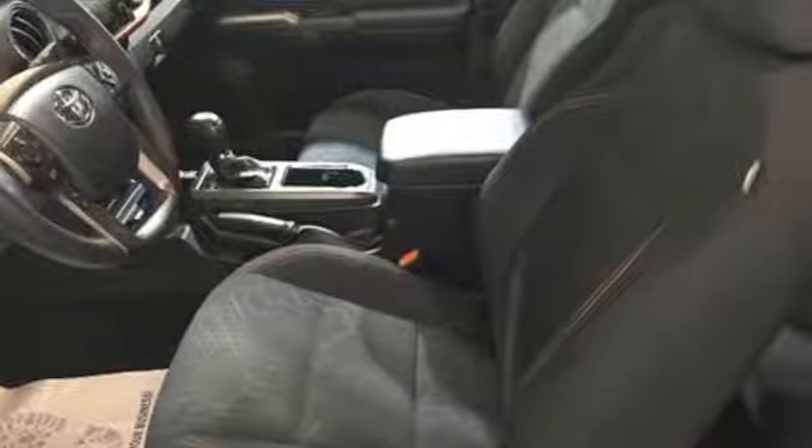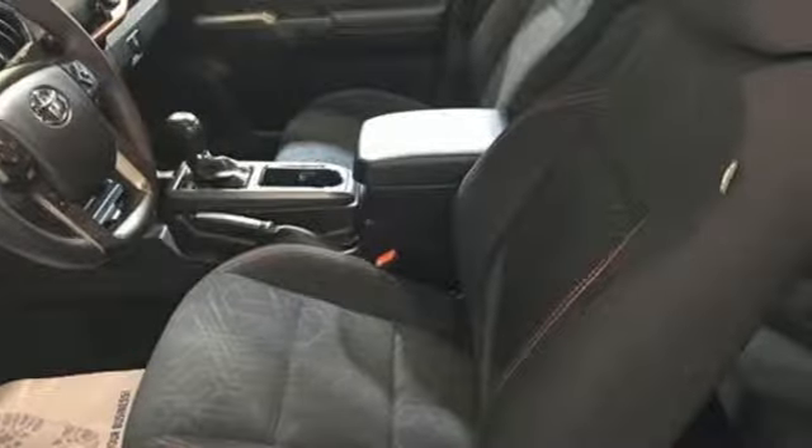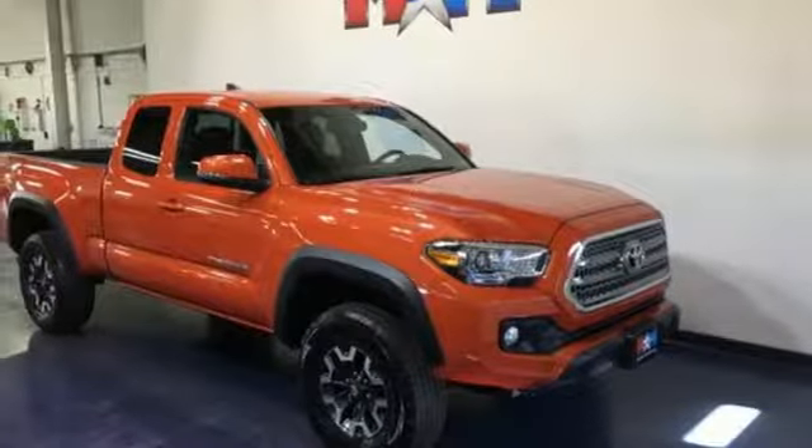Multi-function steering wheel, manual telescoping steering column, V6 engine, front tow hooks, electronic shift on the fly, and automatic transmission.